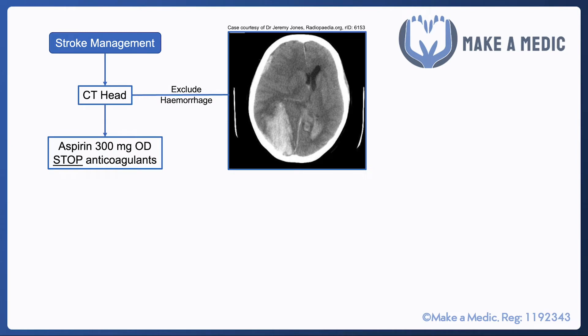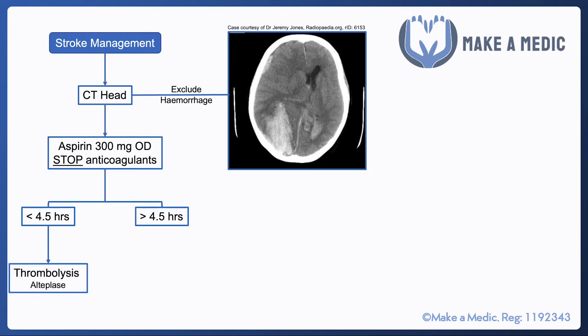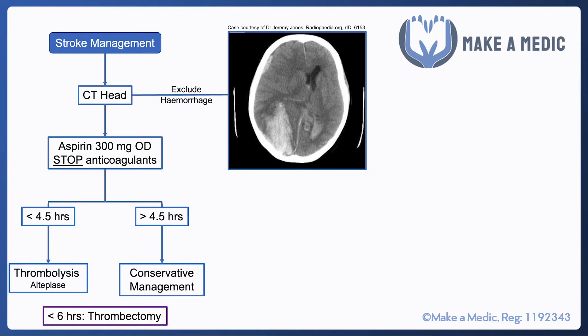Once aspirin has been given, the next step is to determine how long it has been since the patient developed symptoms. If it's been less than 4.5 hours since symptom onset, they should be considered for thrombolysis with something like alteplase. If it's more than 4.5 hours, it's generally thought that the damage has been done and conservative management should be followed.